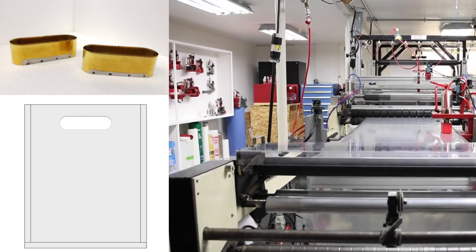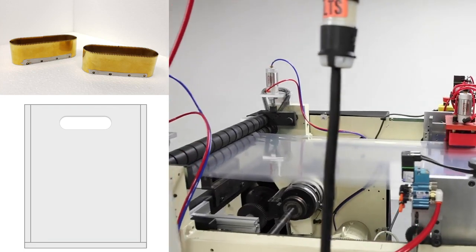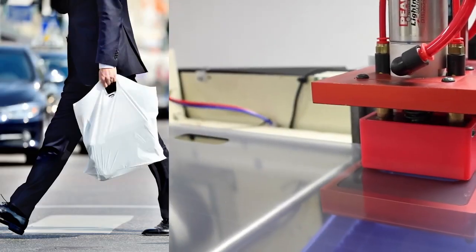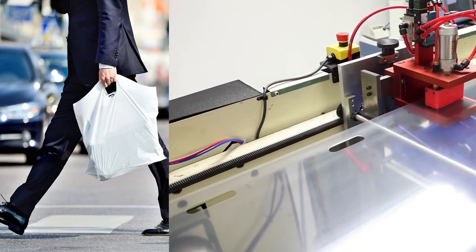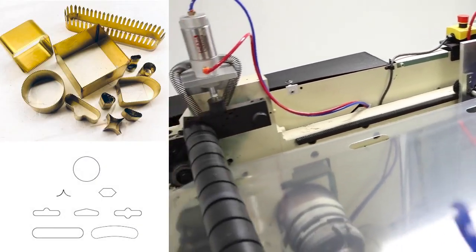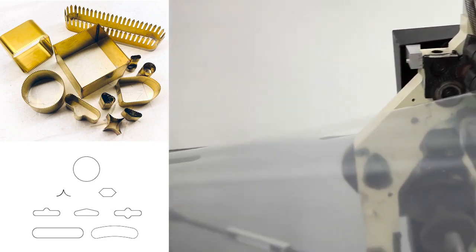You can count on Pearl products for just about any bag application, across all common bag films. Pearl punches are available for just about any hole configuration imaginable, including hanger hole, handle hole, and vent holes.